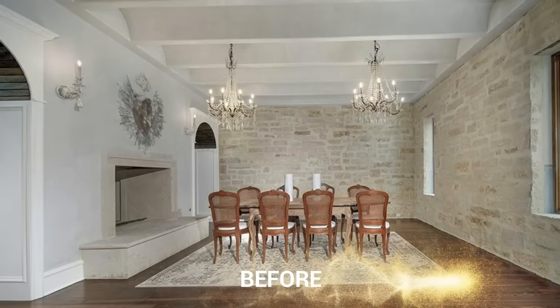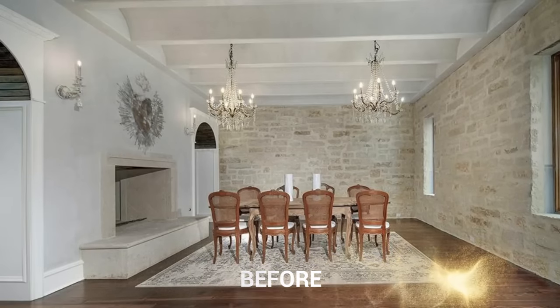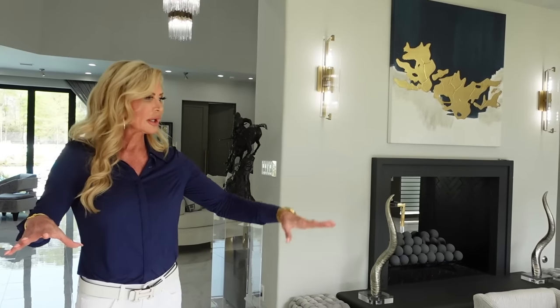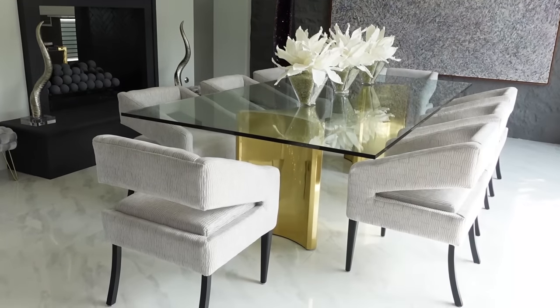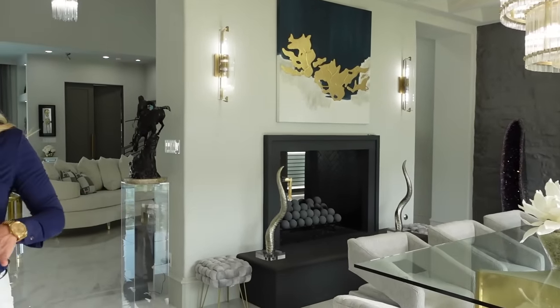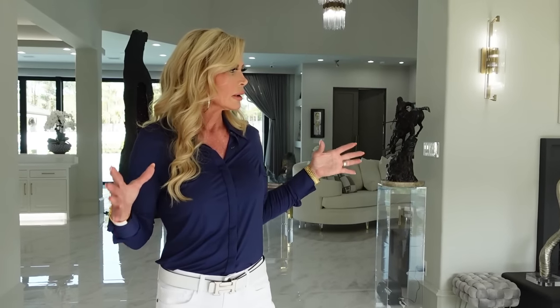This is the dining room area. You're going to see a lot of Restoration Hardware in this house because I love Restoration Hardware — the light fixtures, the tables. Almost every piece of furniture in this house was custom made for this house, because when I sold my previous home, all of that furniture was made for that home. So we came to this house with no furniture and, with my design in my head, created furniture for every room. Let's get started.